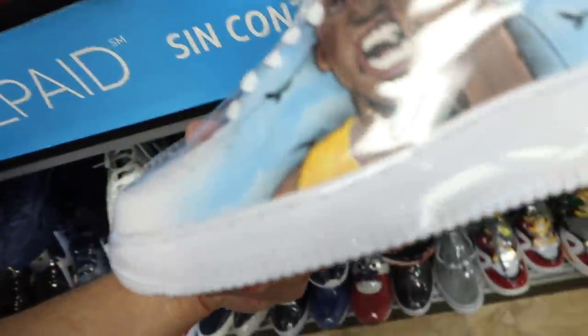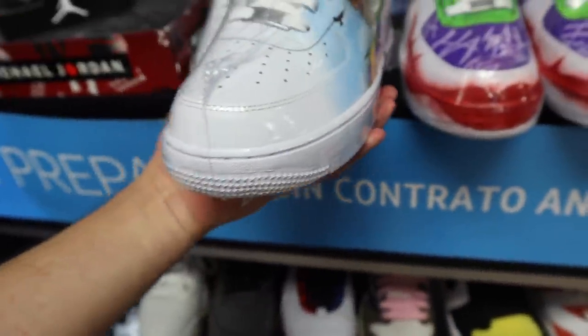They're Kobes too? Yeah. This is actually pretty dope, man. Whoever got these done has got some talent, man.